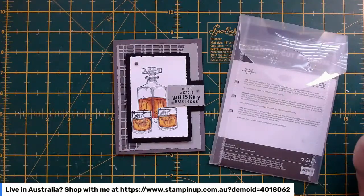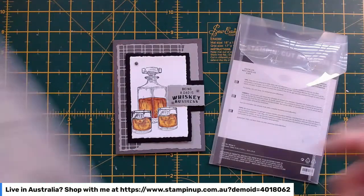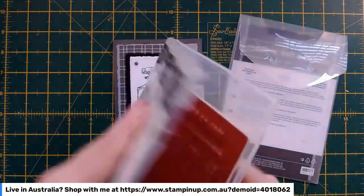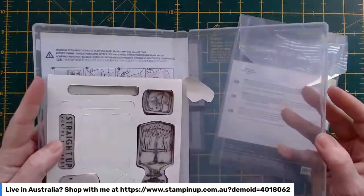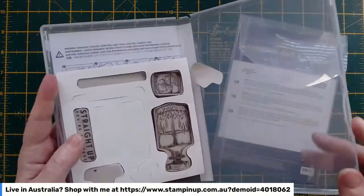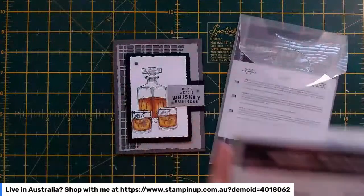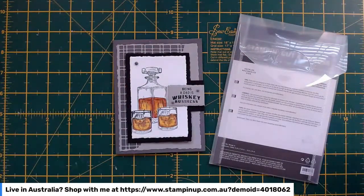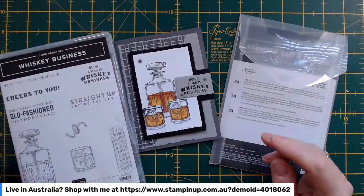A bit angry with myself today. I'm using the Whiskey Business stamp set, which is one of my favorites. But when I went to open it up, I've lost the stickers that go on the back — there are still five or six stamps that I haven't got the stickers for. I know it's got to be in this craft room somewhere.